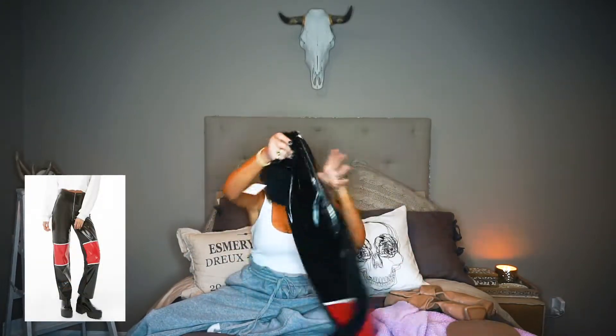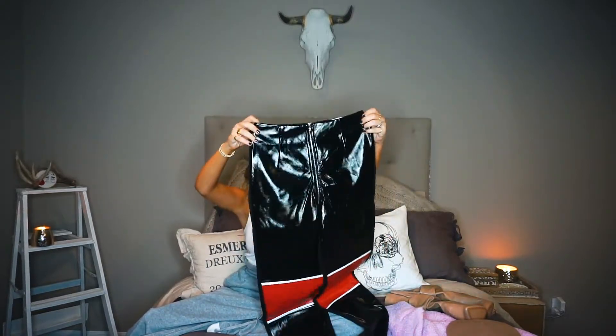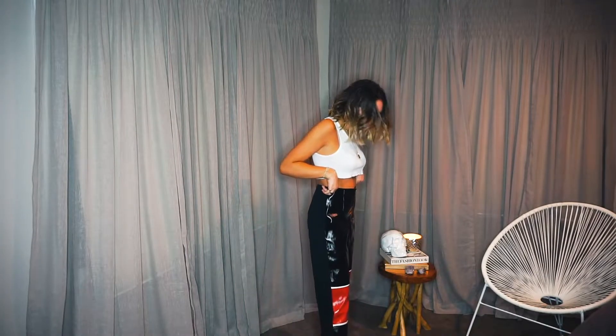These are also a cool little knockoff of the brand I Am Gia — nobody knows how to pronounce it, but these are super similar. They have a zipper on the front and one in the back too, which is really cool. These are a baggy fit, which I like.